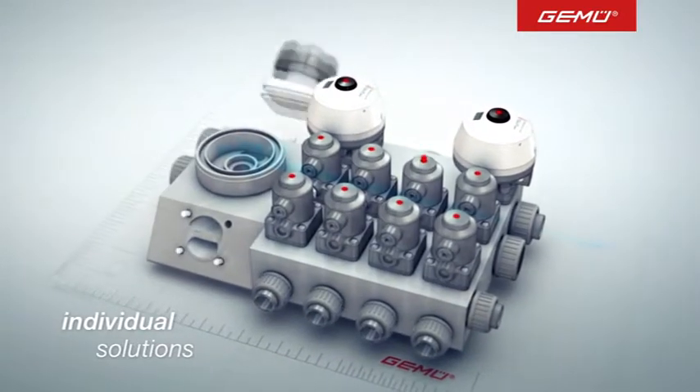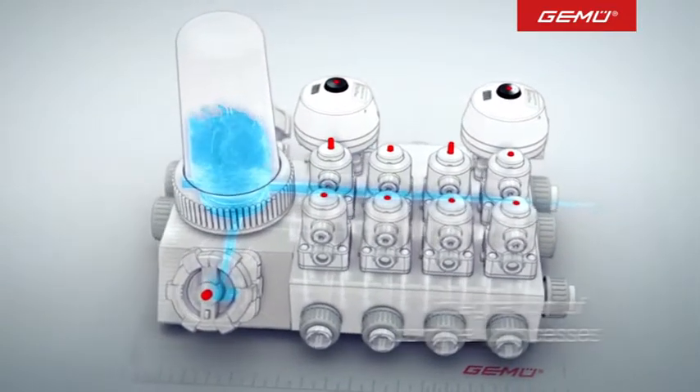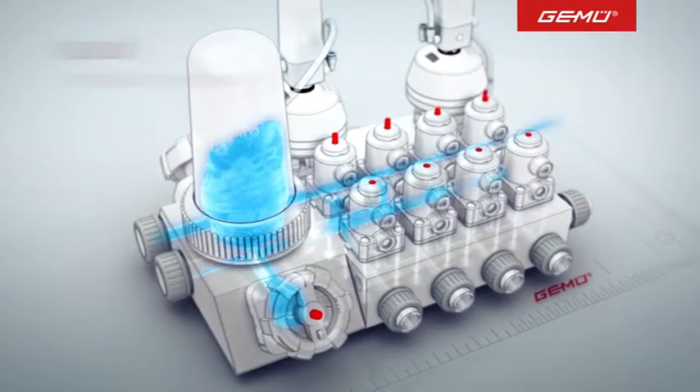The multi-port valve block concept allows you to integrate filter or sensor functions and provide control elements with stroke limiter, position indication feedback and process controllers that can be fieldbus enabled where required.